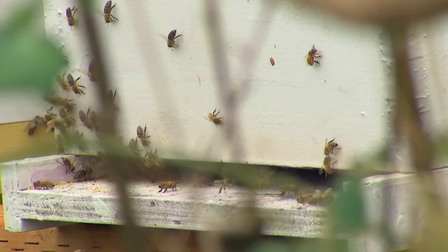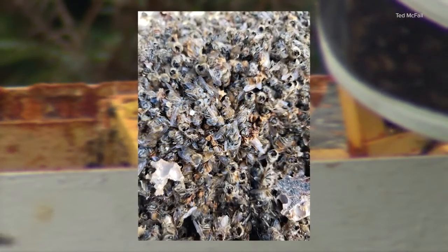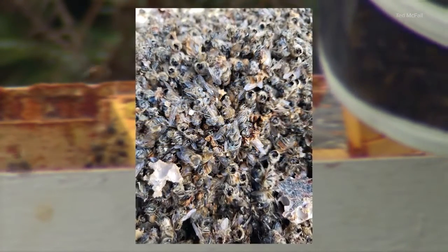But the worries only got worse after what happened late last year. One of Ted's hives was the apparent target of an Asian giant hornet attack — thousands of bees found beheaded on the ground. Just gives you a helpless feeling being unable to protect your bees from something like that.